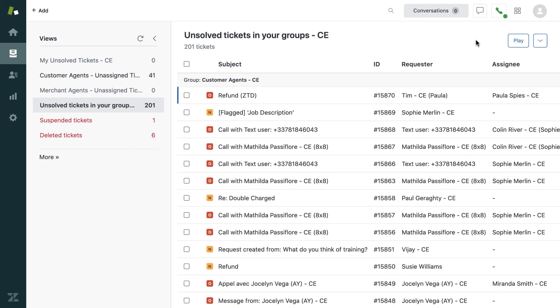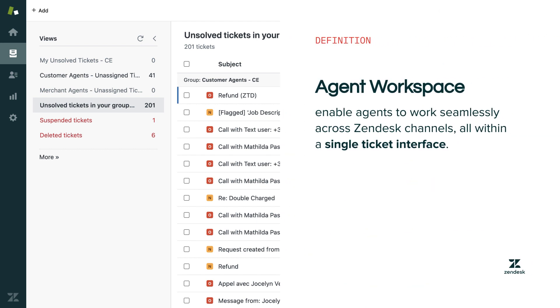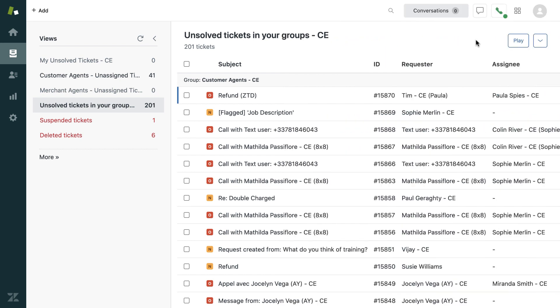Let's see how this works in Zendesk when an online agent answers a call. This agent is currently working in the agent workspace, which enables agents to work seamlessly across Zendesk channels all within a single ticket interface. This agent has marked himself as online and is available to take calls. As an admin, you can choose to route calls to the most relevant groups. I'm going to first let you listen to what the caller hears when they call this support number, and then you will see and hear what the agent experiences with this incoming call.